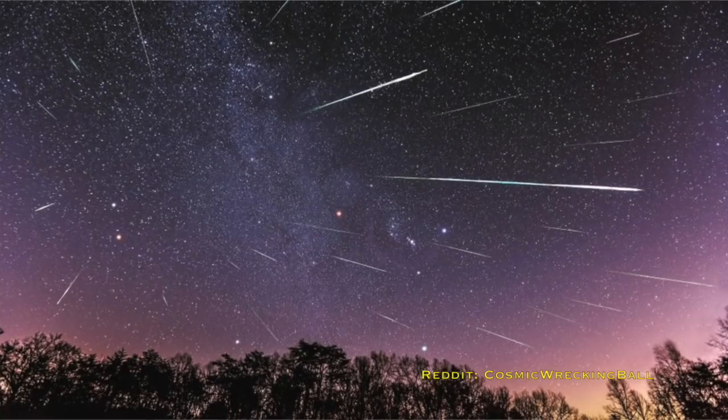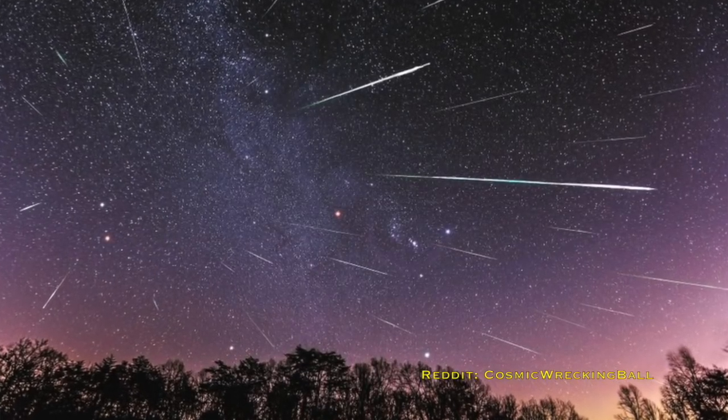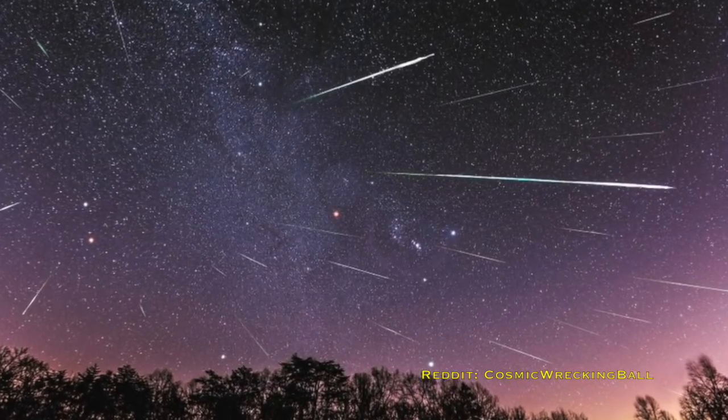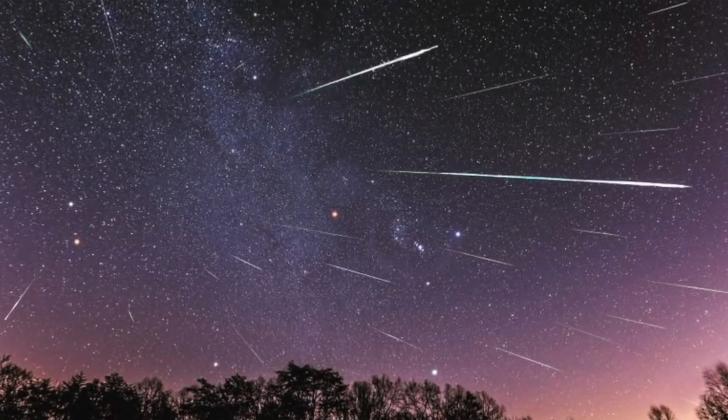Around the same time, mid-December, look out for the Geminids meteor shower. It's really consistent, making it a great one for beginners if you've never stayed up to watch a meteor shower before. Gemini is actually rising early evening at this time of year, so it's not too late to go out and spot some meteors. There'll be about 250 meteors an hour — about four a minute — so you've got a really good chance of spotting one.